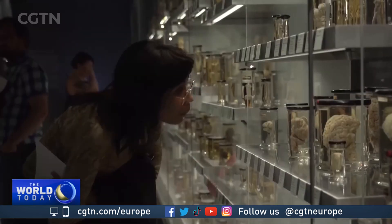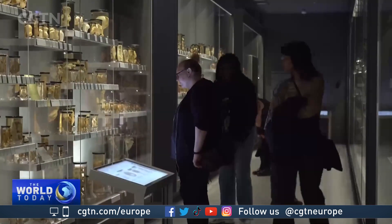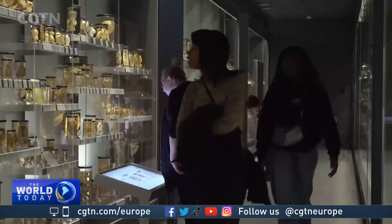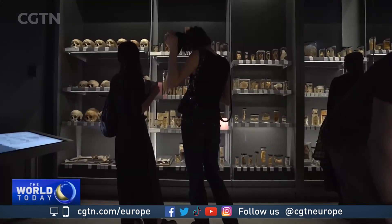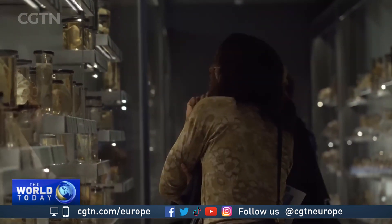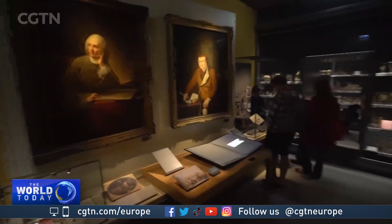A hush of quiet reverence — visitors speak in whispers at the newly reopened Hunterian Museum, part of the Royal College of Surgeons of England. Multiple human body parts, along with human fetuses from days old to full term, are all on display, part of a collection amassed by the pioneering 18th century anatomist and surgeon John Hunter.